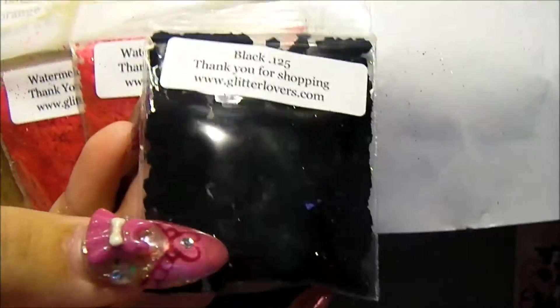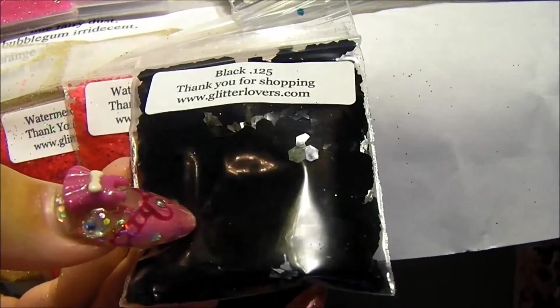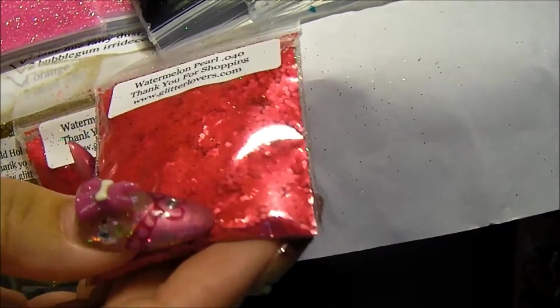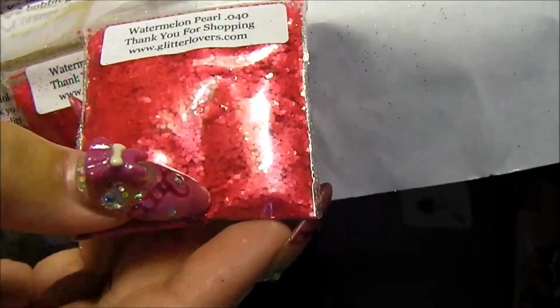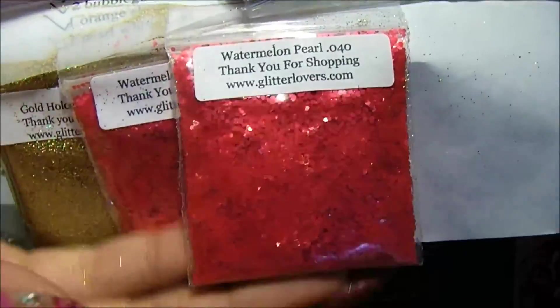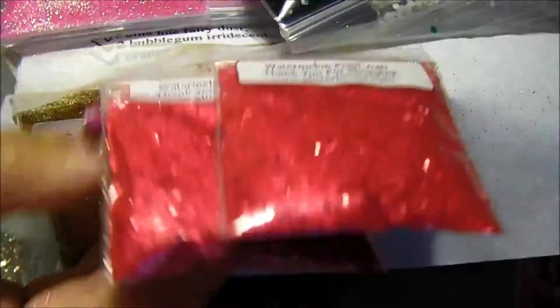And the big black hexes. One, two, five. And I love this one. I got this in the summer also. Watermelon pearl. I love them. I used them up really quick.